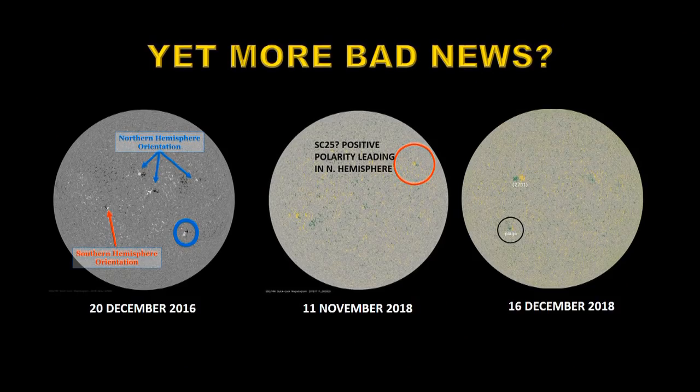I hate to kick somebody when they're down, yet we have more bad news. There are already signs of solar cycle 25. The three ringed areas here are reverse polarity sunspot regions, and consequently that means solar cycle 25 is beginning to appear — which is very early. This could indicate that solar cycle 25 will be larger than solar cycle 24, which is the exact reverse of what the grand solar minimum people have been predicting.